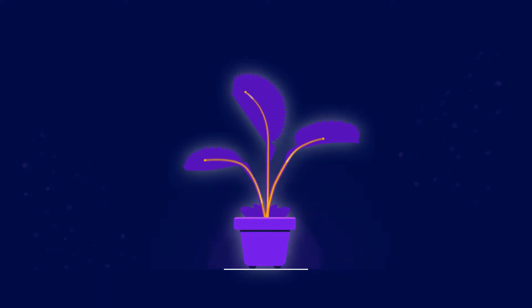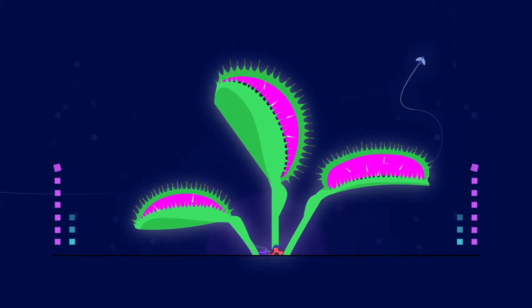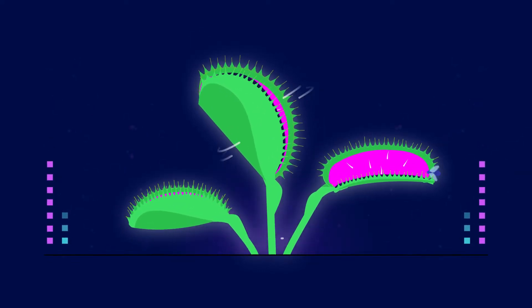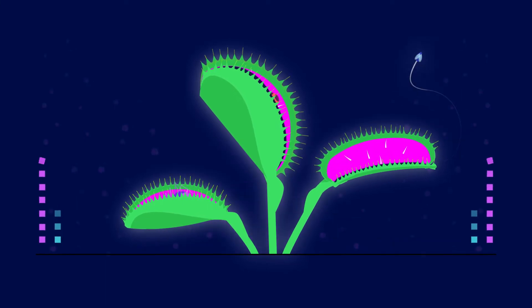The Venus Flytrap is smart to expend energy on digestion only if it will gain enough nutrition. That's why it doesn't completely close on every insect it catches. It opts for large bugs like beetles and spiders — it snaps swiftly, but leaves a crevice. Small bugs flee, and the trap resets.